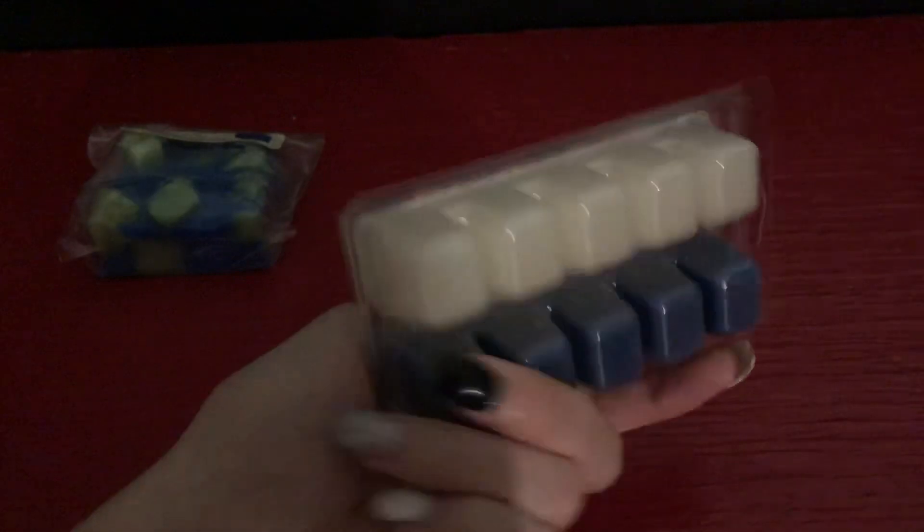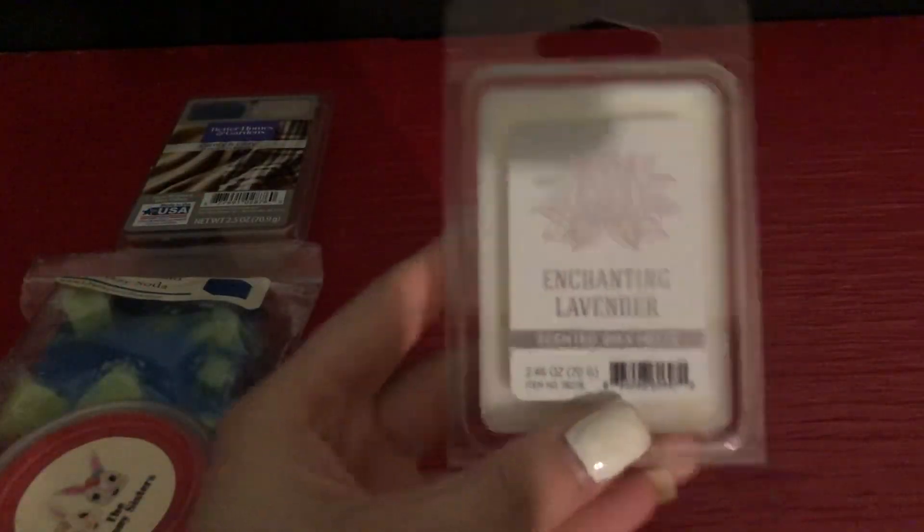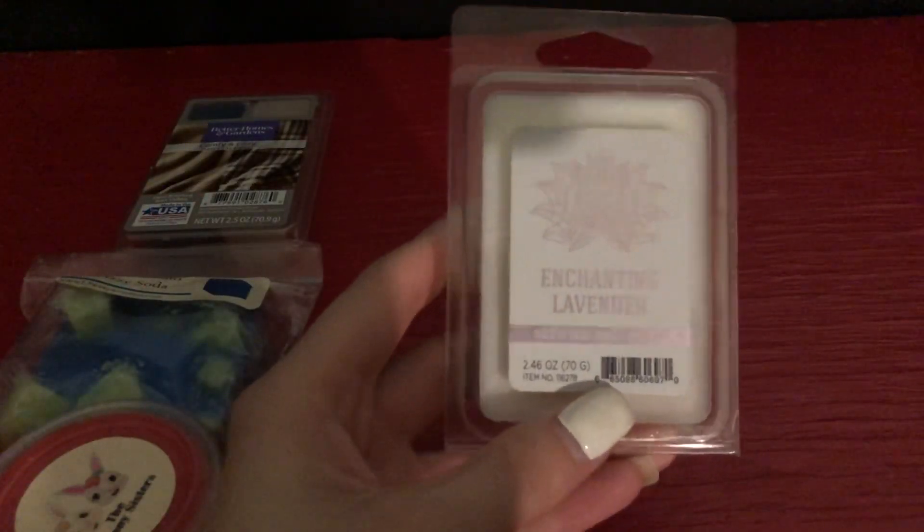Next I am adding Better Homes and Gardens Comfy and Cozy — it is full. Then I am adding the Bunny Sisters in Home Alone. And then for my nighttime scent this week I am adding an Enchanting Lavender — I'm not sure of the brand for this one.